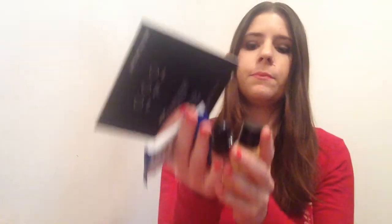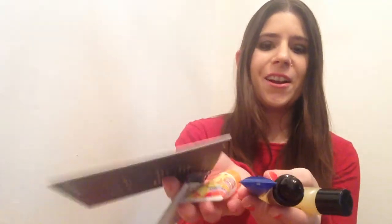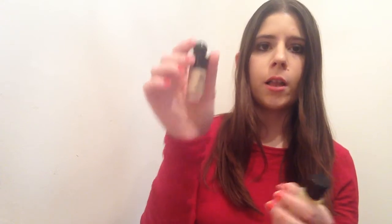I love and will use every single item in this box. I'm very happy with it — Birchbox just blew it out of the park this month. This is a full-size nail polish, so I did get a full-size item, and the other items will last me quite a long time.